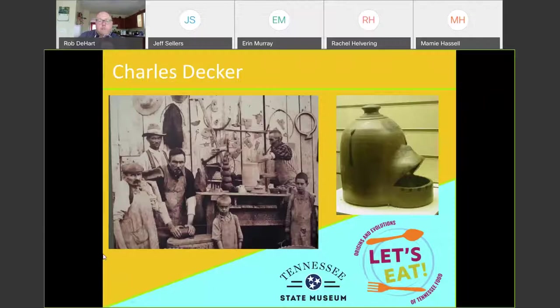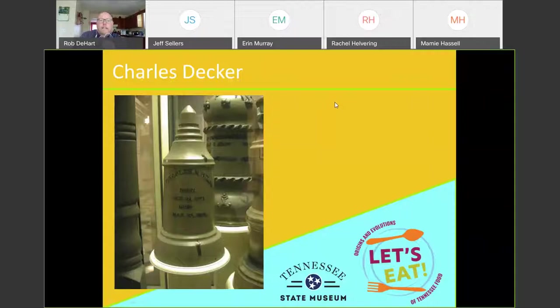A really good East Tennessee example is Charles Decker. This is a cool form called a chicken waterer, made by Decker Pottery — another family-owned business in Washington County. Charles Decker was a German immigrant who eventually settled in Tennessee. They made all kinds of varieties of ceramics, even tombstones. One in our collection is inscribed with Charles Williams, born 1861 and died 1881. We have a few things like that to show how prevalent pottery was.